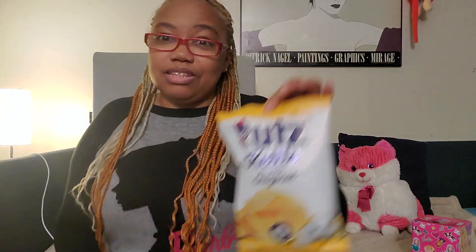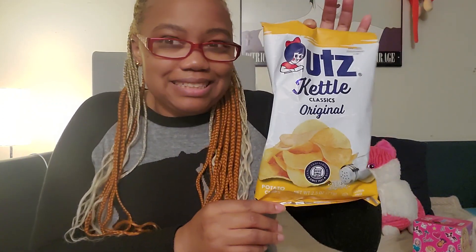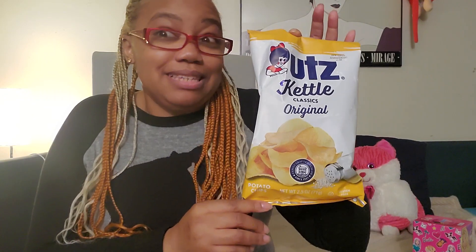I've got these UTZ Kettle Classic chips, which are super addictive. Good thing they have them in the smaller bag, because these are super expensive in the family size — like four dollars and twenty-nine cents. Dollar Tree has a smaller size. I shouldn't have gotten it, but I did — I haven't had chips in a while.